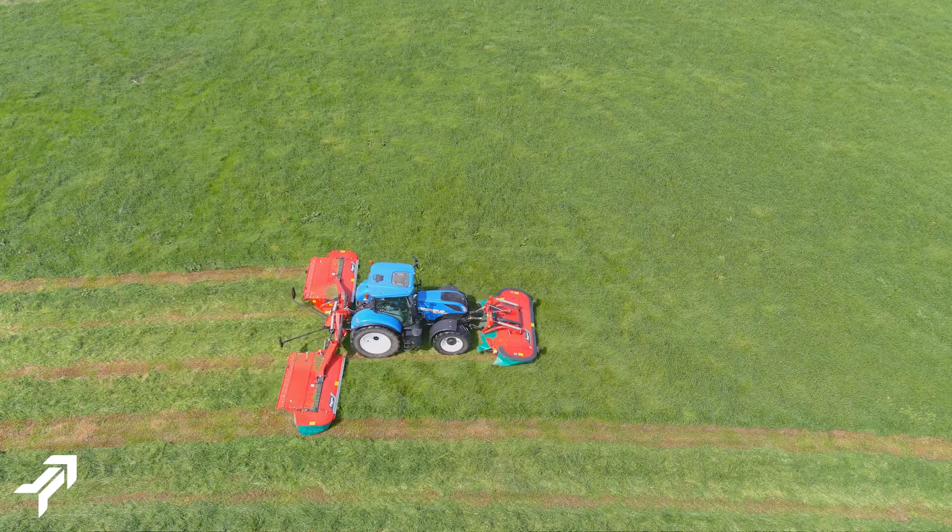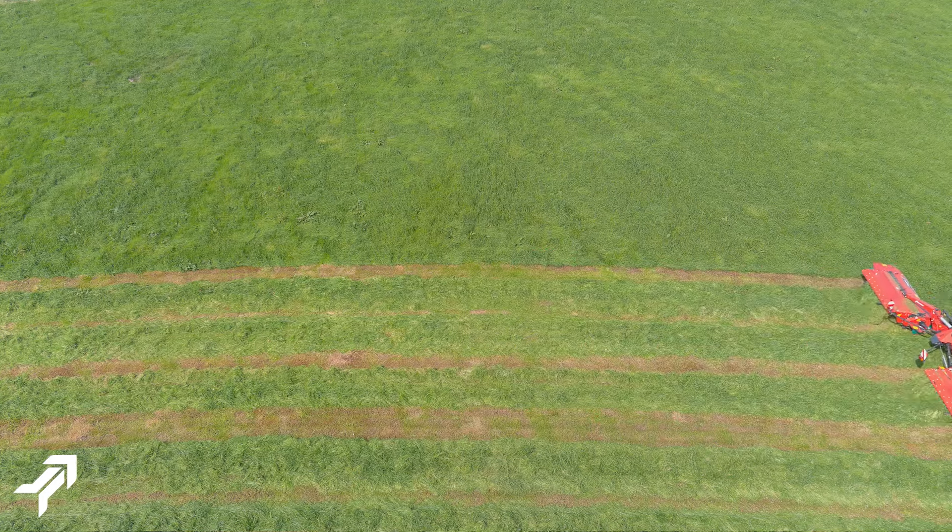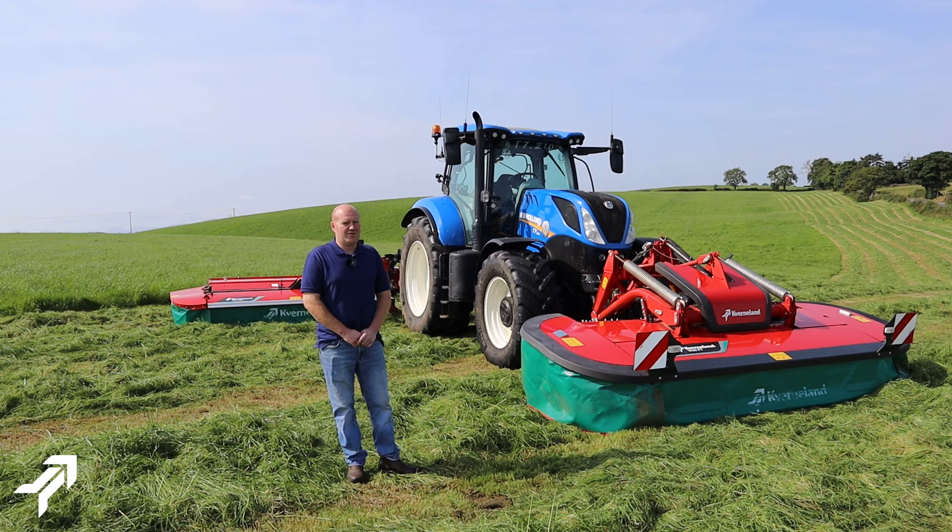I would highly recommend these 5087MN butterfly mowers to any contractor, local dairy farmer, or any farmer at all. Very, very good — I would really highly recommend them.